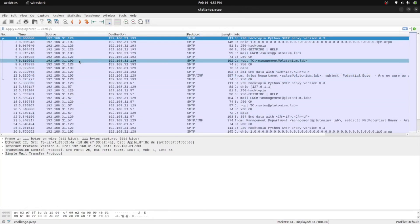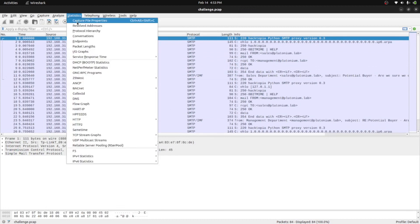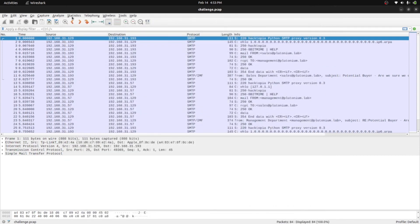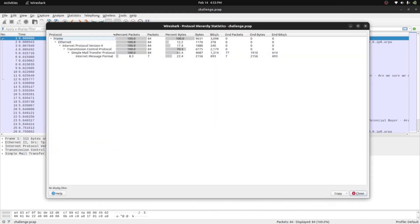We've opened the file. Every time I open a file with Wireshark I check the statistics and file properties. Here is the file name and its size. You can see the capture duration — it elapsed for 24 seconds. The number of packets present in this capture is only 84 packets, so it's a small packet capture file.